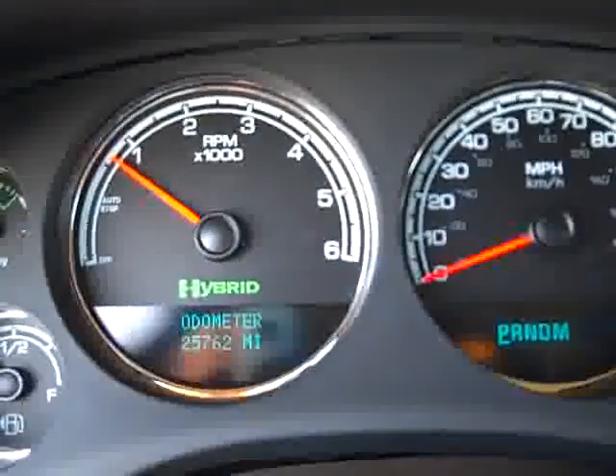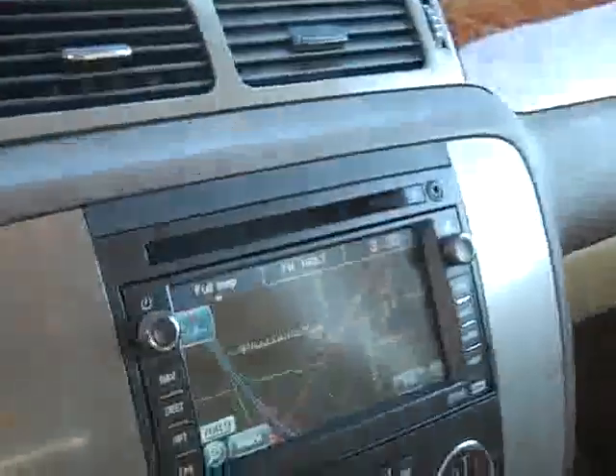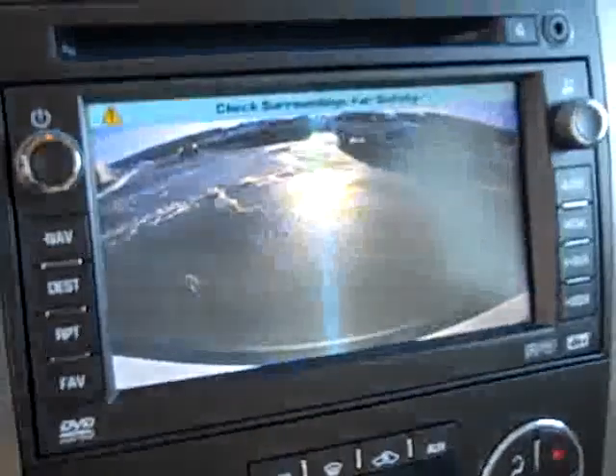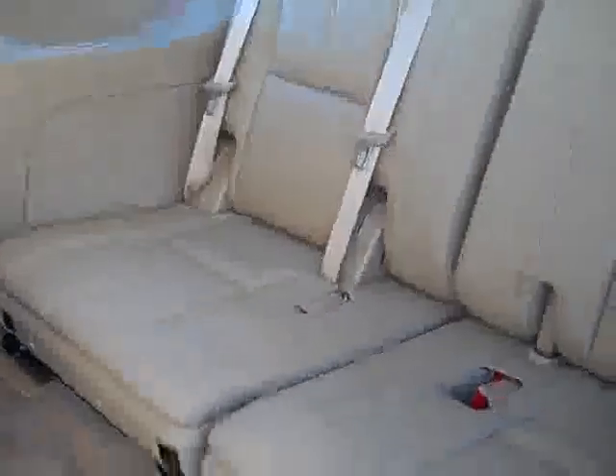This Yukon has 25,762 miles. This is a one owner — it has a navigation system, reverse camera, Homelink, OnStar, dual climate control, power windows, power locks, power mirrors, second row bench seating — no rips or tears — rear air and audio controls. These seats fold down and up to get to the third row. Those seats are very clean as well, and it has TV-DVD.